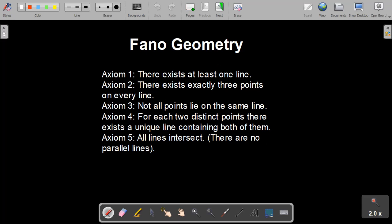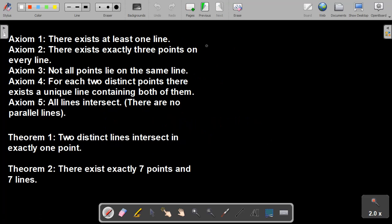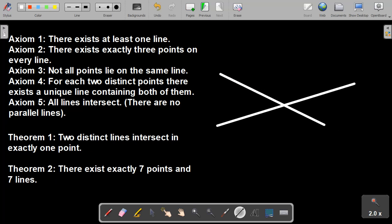So let's take a look at what theorems we can prove in this geometry. Here are the axioms up in the corner for reference. The first theorem we're going to prove is that two distinct lines intersect at exactly one point. So let's let L and M be two distinct lines. By Axiom 5, we know that all lines intersect, so there's at least one point of intersection for L and M. We'll call it P.